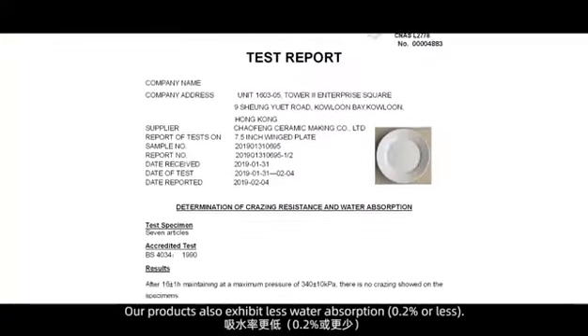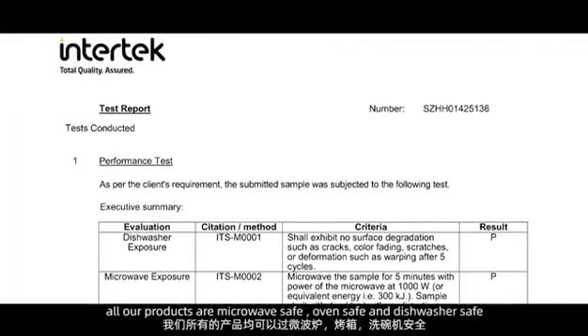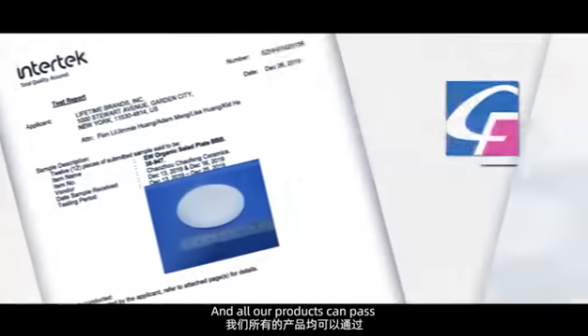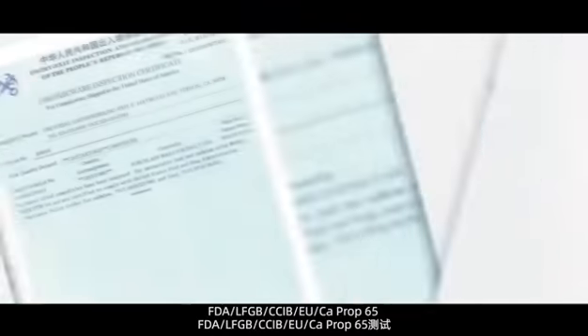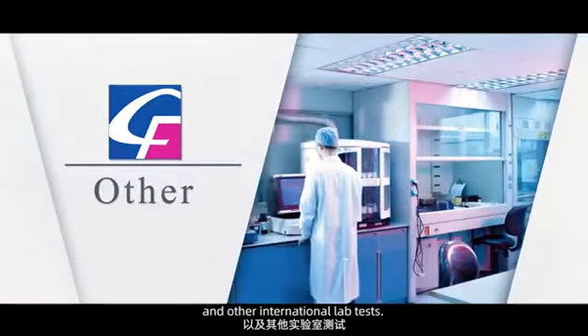Our products also exhibit less water absorption — 0.2% or less. All our products are microwave-safe, oven-safe, and dishwasher-safe. Our products can pass FDA, LFGB, CCIB, CA Prop 65, and other international lab tests.